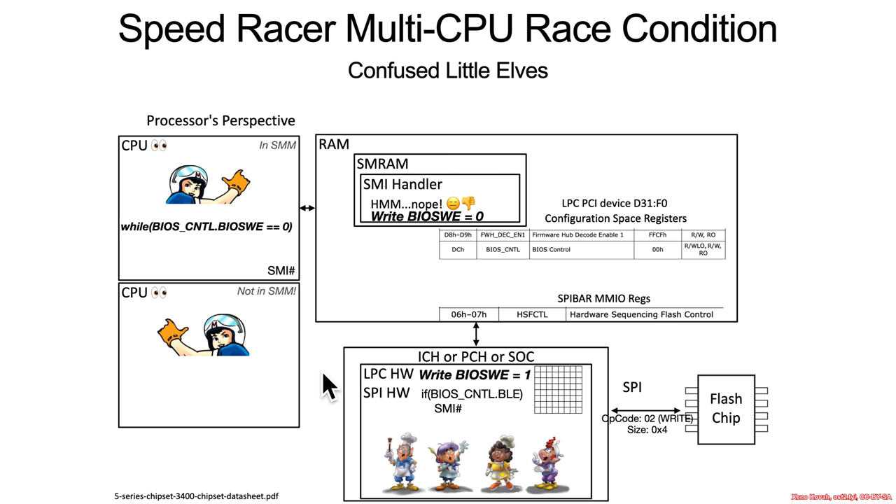And why does the BIOS write enable SMM BWP bit help protect you? Because even if this thing won the race, if the SMM BWP was set, this hardware would recognize that this CPU is not in SMM right now, and should not allow it to write to the flash chip. So that's why that defense works here.